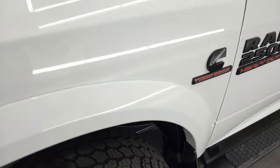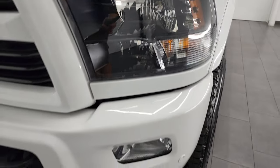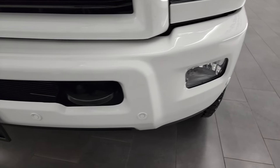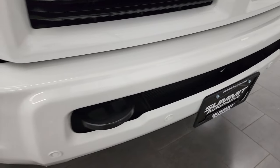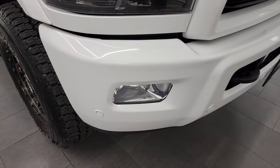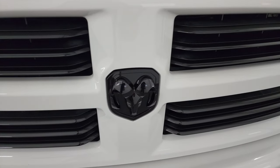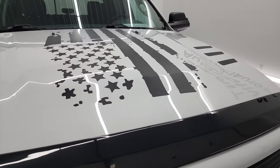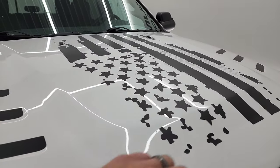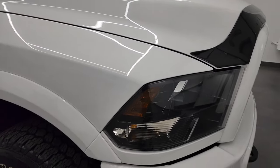Front fender is in great shape. You get the blacked-out headlight bezels and painted bumpers, both part of that sport package. Front bumper parking sensors. Front bumper is in pretty nice shape. You get the gloss black grille and the gloss black RAM logo. The hood is in fantastic condition. These are just stickers, so if you didn't want those on there, you could definitely get those off. It comes with a nice bug shield as well.